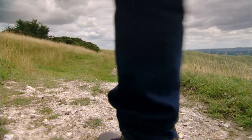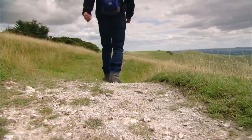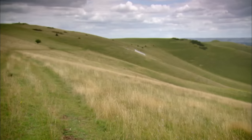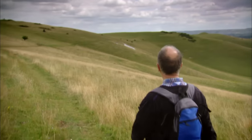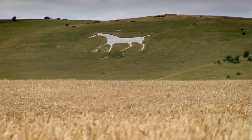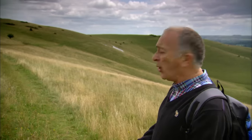The fertile chalk soils of this part of Britain weren't just ideal for Neolithic farming communities — they're also the perfect place for these. That's one of the famous Wiltshire white horses. You always kind of hope they're going to be hundreds or even thousands of years old. Well, that one isn't. That's the Alton Barnes white horse — it was cut in the year 1812. Still, it's a great marker on the landscape.